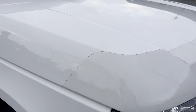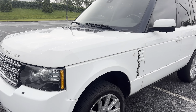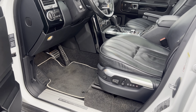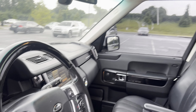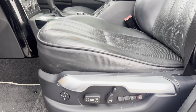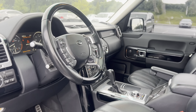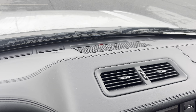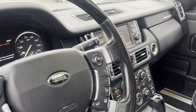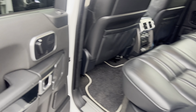It still has a protective coating on it. Yes, we're climbing seats.